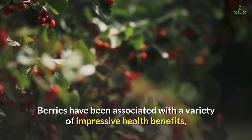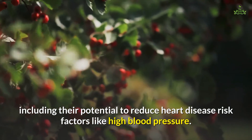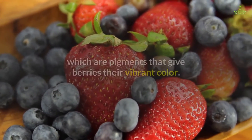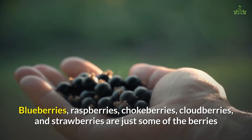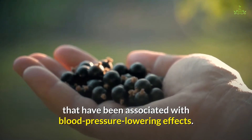5. Berries. Berries have been associated with a variety of impressive health benefits, including their potential to reduce heart disease risk factors like high blood pressure. Berries are a rich source of antioxidants, including anthocyanins, which are pigments that give berries their vibrant color. Blueberries, raspberries, chokeberries, cloudberries, and strawberries are just some of the berries associated with blood pressure-lowering effects.